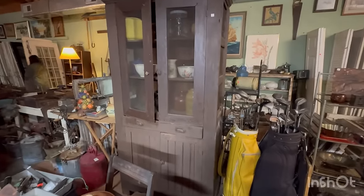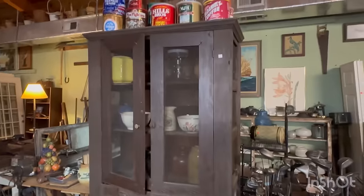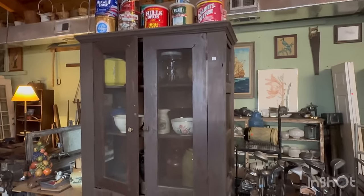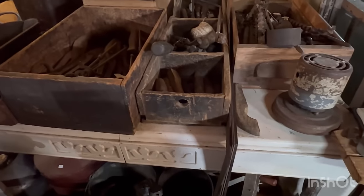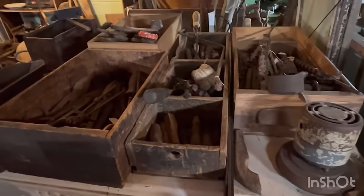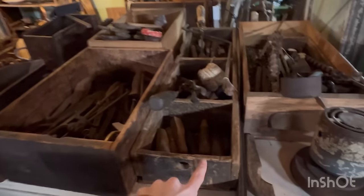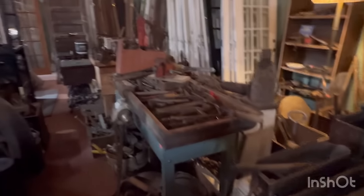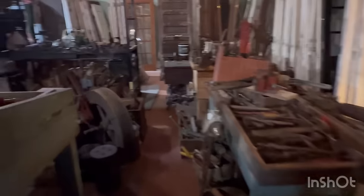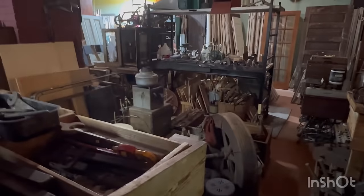This is cute. Very primitive. It's almost got like a purple tint to it. I love old boxes like that. Old tools!